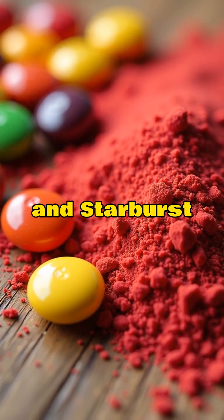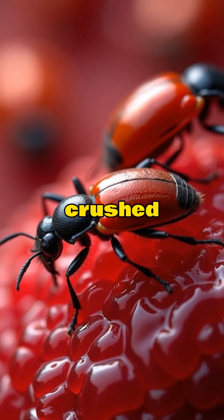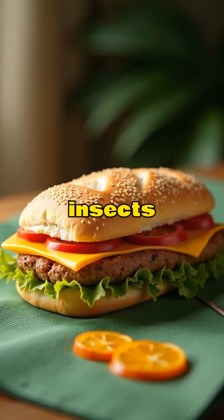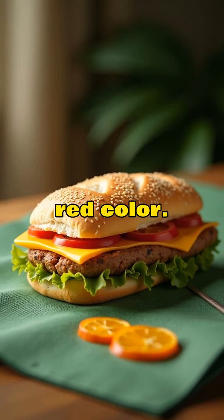Skittles and Starburst use the same red dye that's made from crushed bugs. Carmine comes from female cochineal insects and gives that perfect red color.